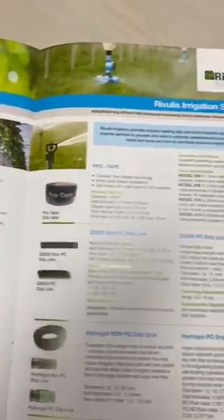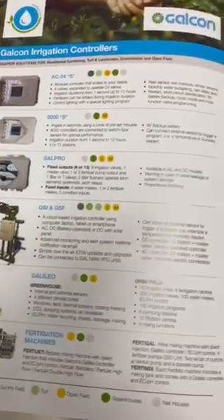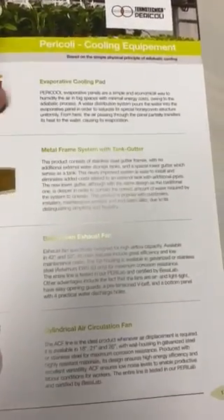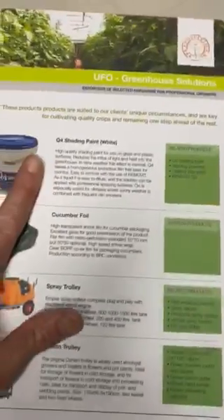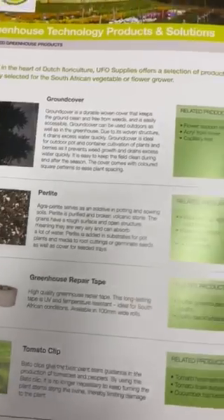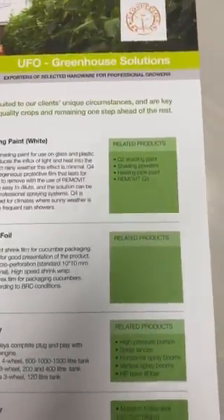Irrigation, Revilis. Calcon controllers, fertigation units, pericooling, cooling and heating. UFO. Greener supplies.